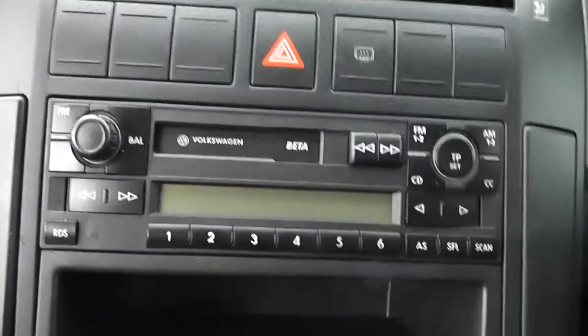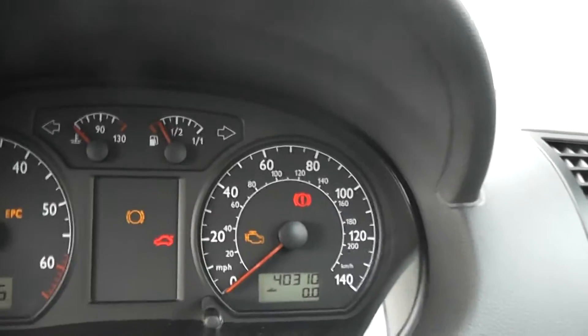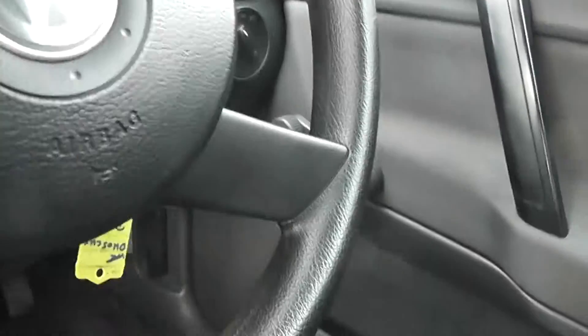This car is finished in grey cloth. We have a tape and radio, blowers on the clock. 40,000 miles, £310. Manual front windows and fixed rear windows.